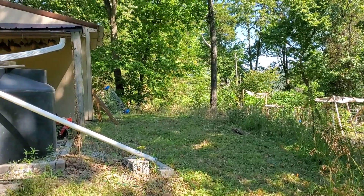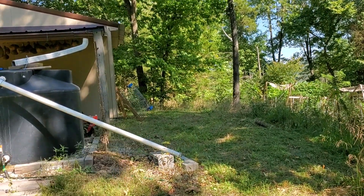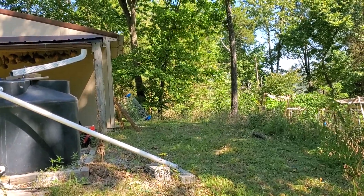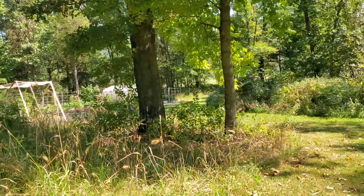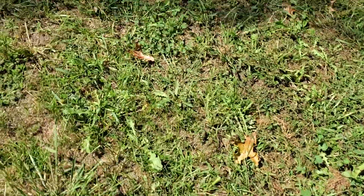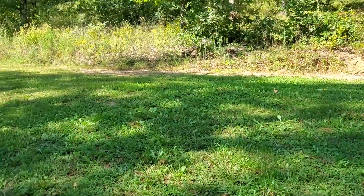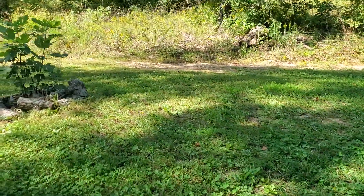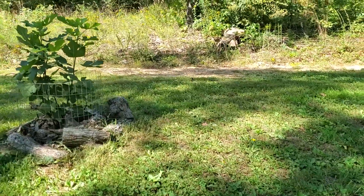The hilltop is clear. You can see my stuff leaning up against — my hoops, my little mini hoops for my cold frames — leaning up against the workshop. Not trying to get my license plate in the video. There's the fig, all trimmed back and pretty.